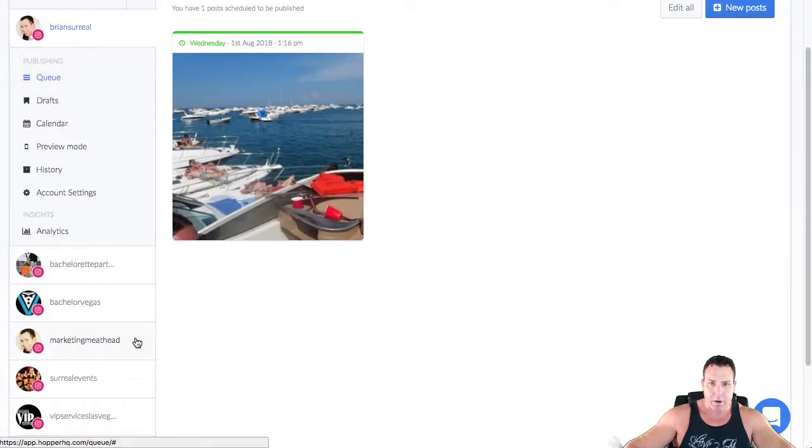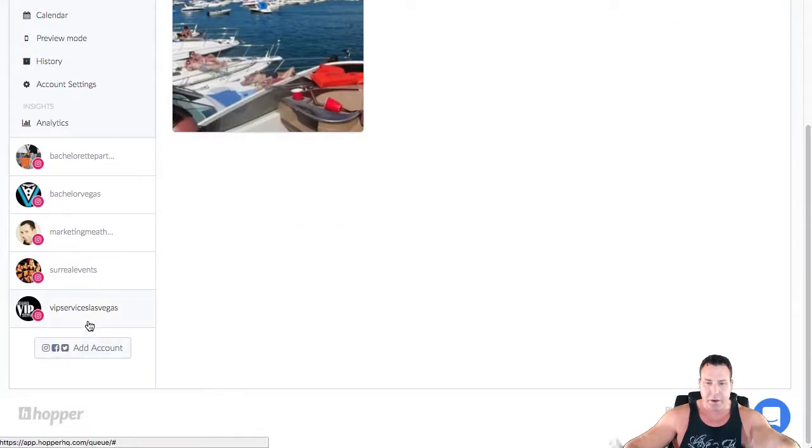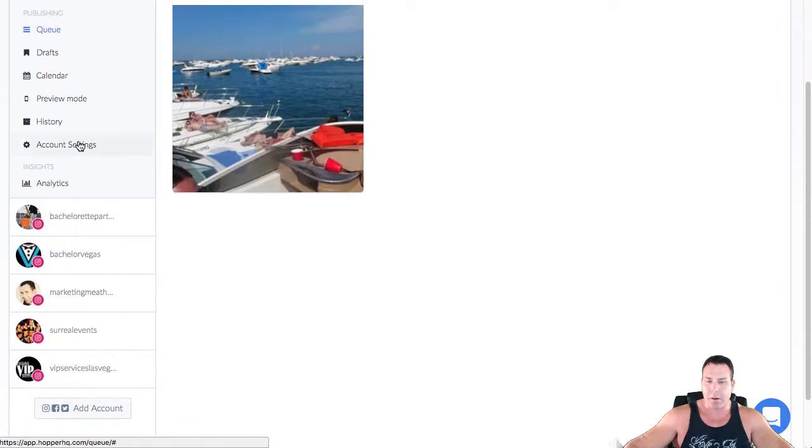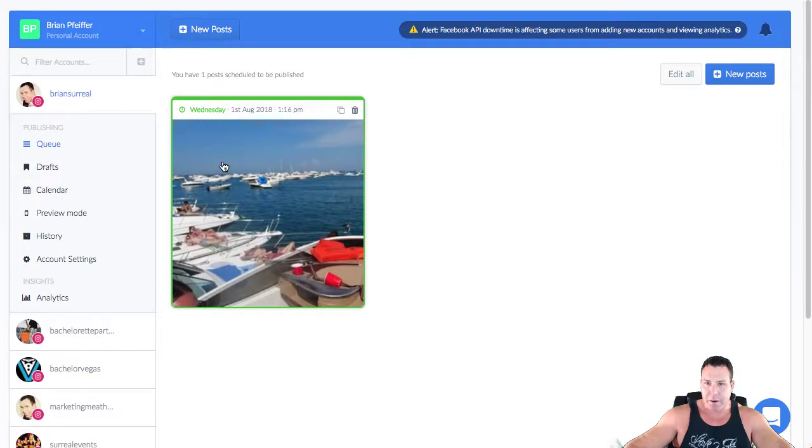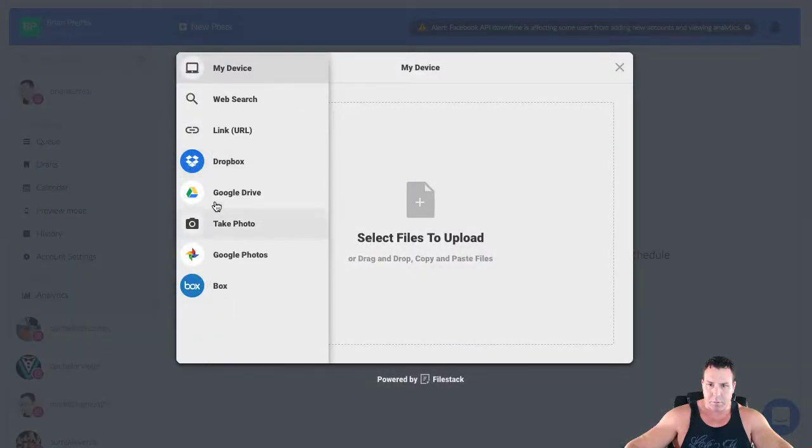Let's take a look at the actual software. You can see I have six accounts in here — I paid for eight and we'll be setting up the Halloween account shortly once the website is ready, as well as the New Year's Instagram. There's basically a queue here — you can see I've got one post in the queue. You can click to schedule a new post, and it's pretty cool — it has the ability to upload from different places where you might have pictures stored.